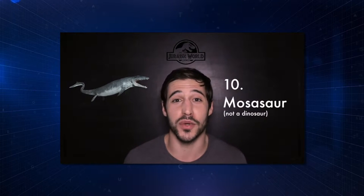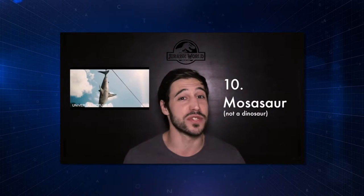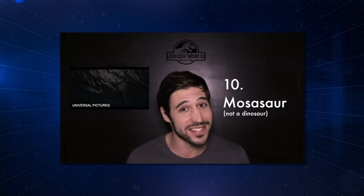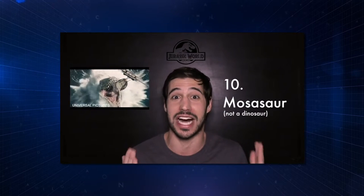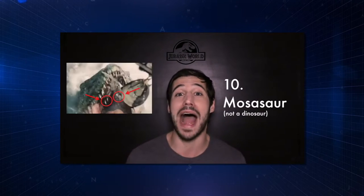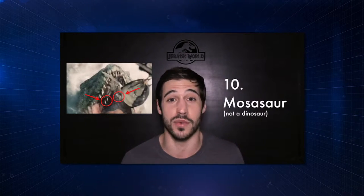The Mosasaur in Jurassic World was incredibly impressive, but maybe a little bit too impressive to be accurate. By all accounts, it was about two to four times larger than they actually were in real life, and there's zero evidence they'd be able to jump out of the water to the height it did to eat the great white shark. But one awesome detail they did include are the palatal teeth on the roof of its mouth, similar to a lot of reptile and fish species alive today.